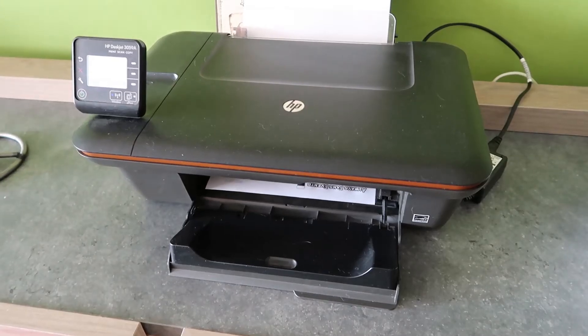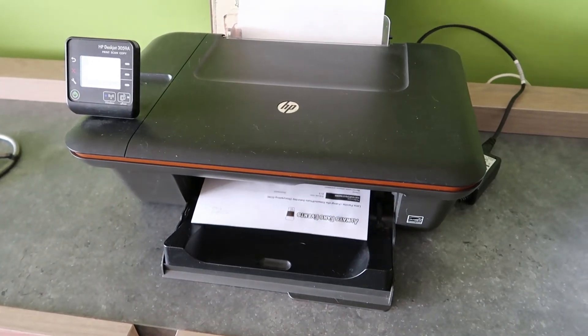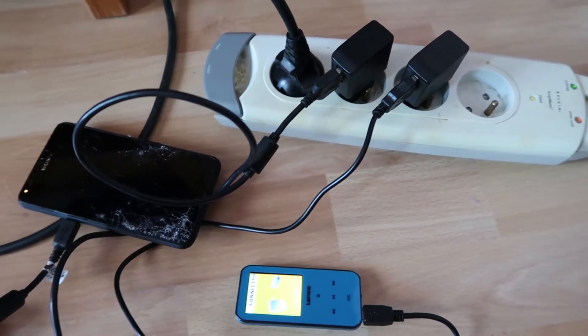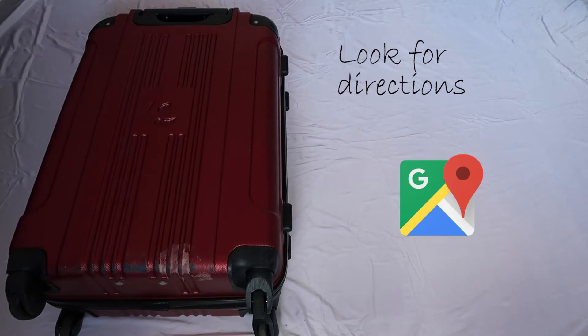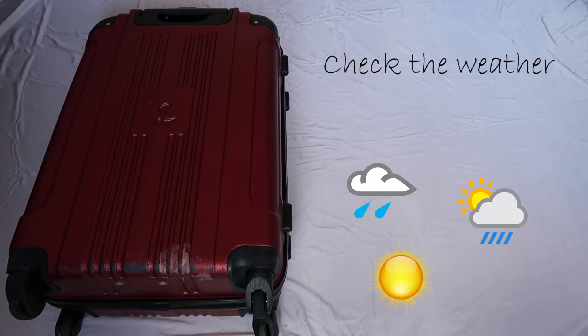Another very important thing is to print your tickets — travel tickets, convention tickets, boarding pass, just all the tickets. Also before you leave, make sure to charge all your devices so your battery won't die while you're travelling. Another thing I often forget is to look for directions and print out maps so you won't get lost, and also check what the weather is going to be like so you know what to wear.